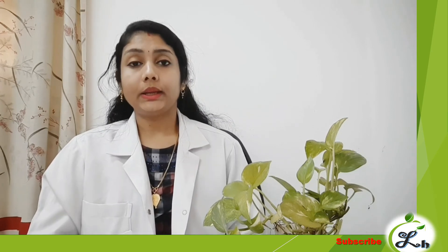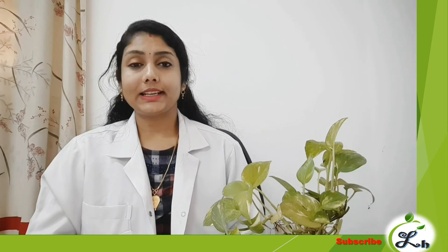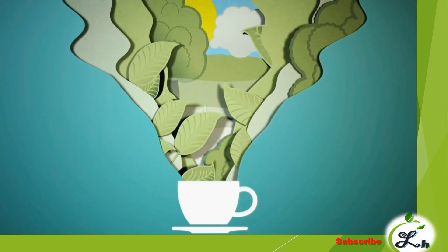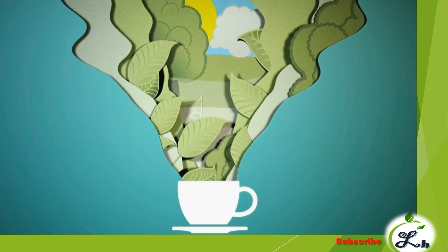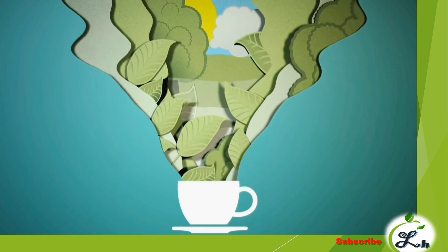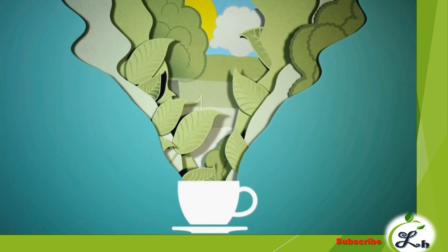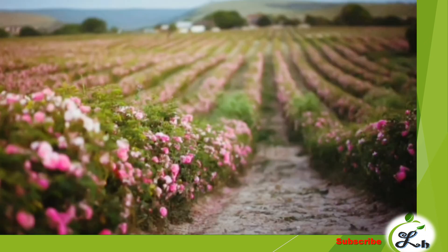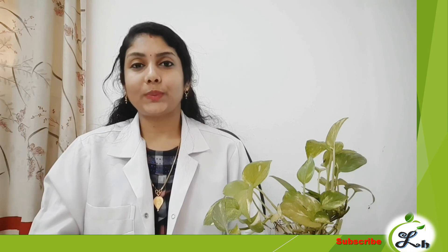This is a cardiac tonic. This is a coolant. Rose Petal Extract is used as a herbal tea. This is a dry rose petal used for acidity. This is a health related topic.